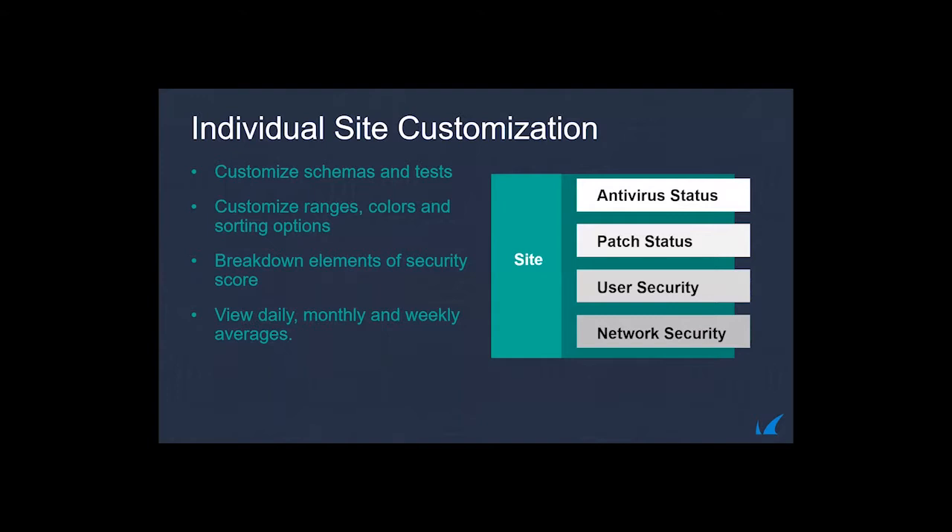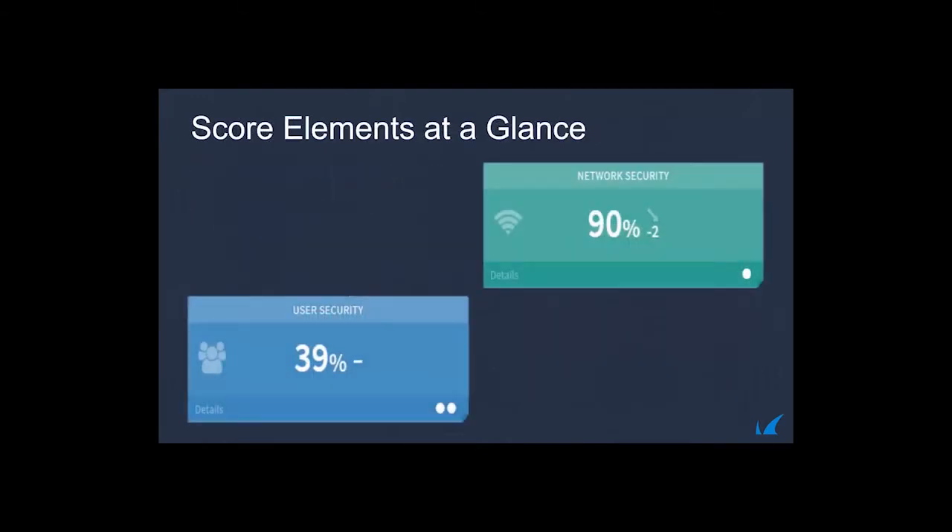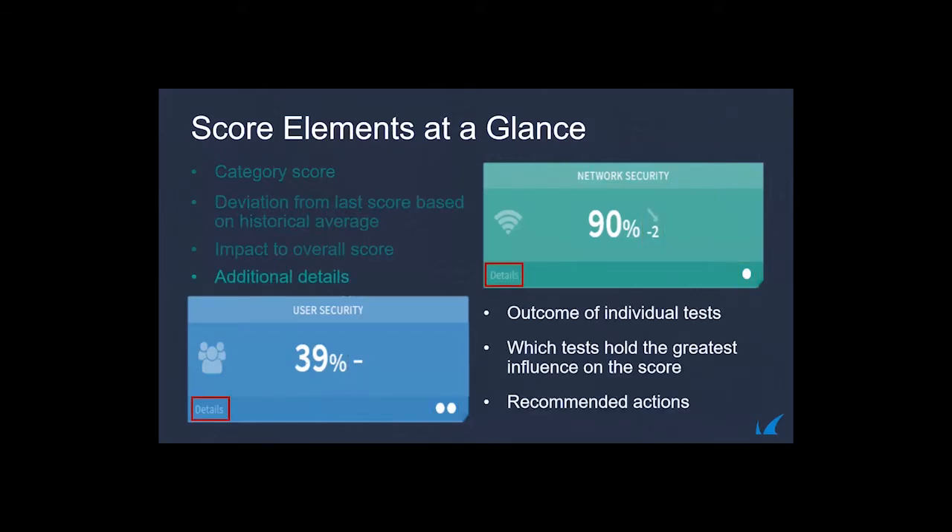Not everyone's security requirements are the same — you might be using an air-gapped network where UAC or AV has to be disabled. That's why we allow you to customize what we call schemas, changing variables like password policy from 90 to 60 days, adjusting thresholds so scoring is relevant to your customers. You can change colors, scores, sorting options, and view daily, monthly, weekly averages and trending analysis. The category score is a weighted average across all verification checks, plus a deviation score showing change from the historical average.